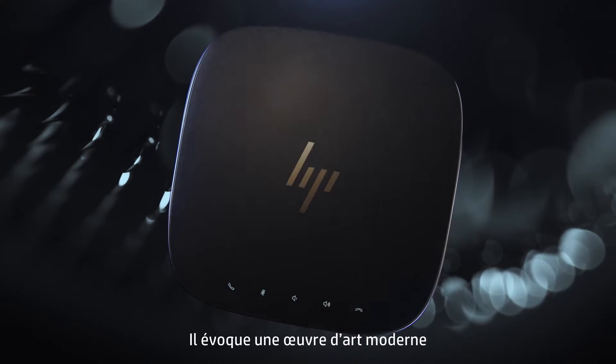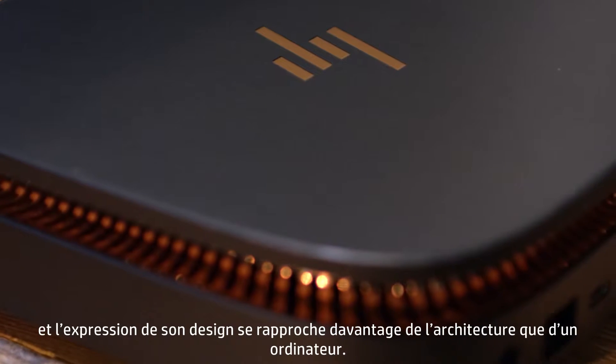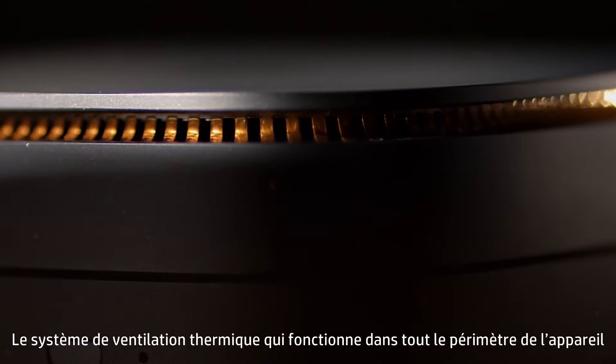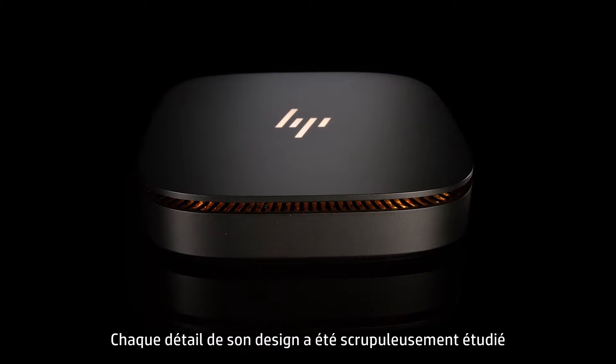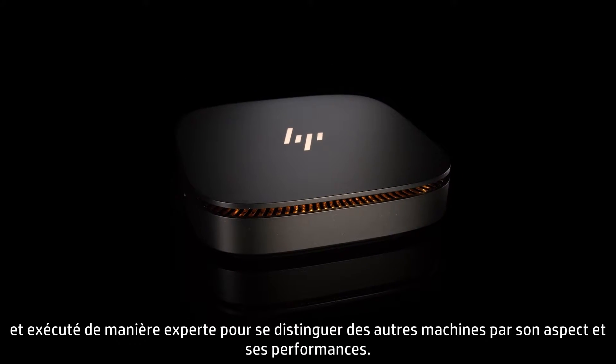It's evocative of a piece of modern art, and its design expression is more akin to architecture than a computer. The thermal ventilation system that runs along the perimeter of the device dissipates heat discreetly and quietly. Every design detail was carefully thought out and expertly executed to look and perform unlike any other machine.